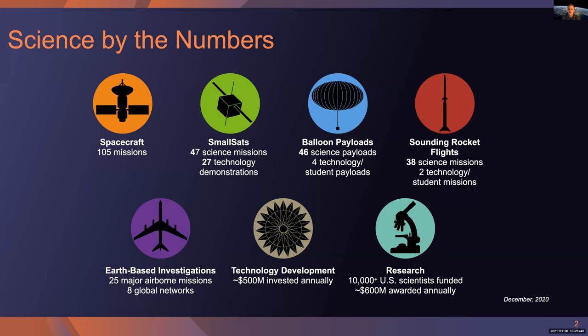In the Earth Science Division, we have an airborne program which focuses on scientific field campaigns. We've had 25 major airborne missions recently, and those also provide for testing new technologies. Technology development overall in SMD is roughly a half-billion dollar investment annually, half of which is through competed programs — we have about 15 of those. The rest is technology development in later stages for use by flight missions. Research and analysis supports over 10,000 investigators across the U.S. with a budget of over half a billion dollars a year.